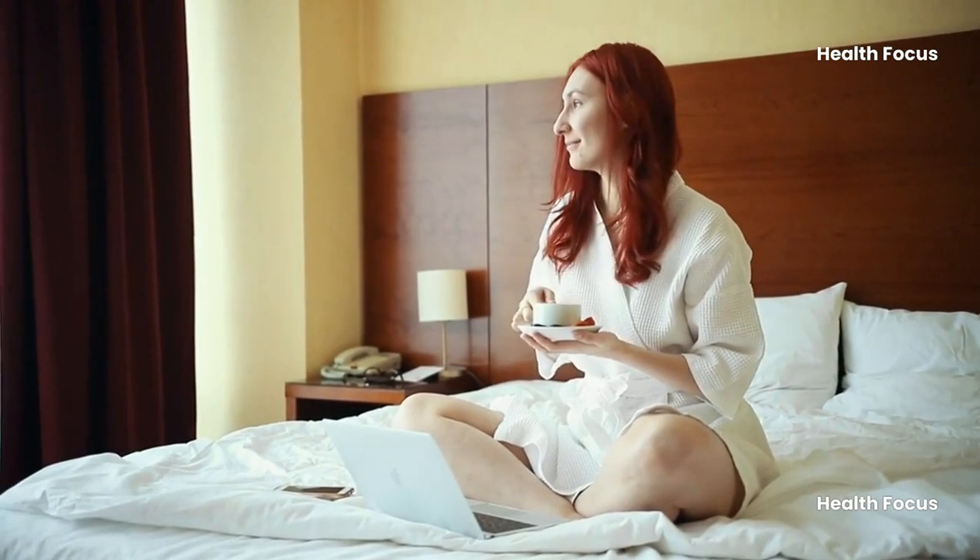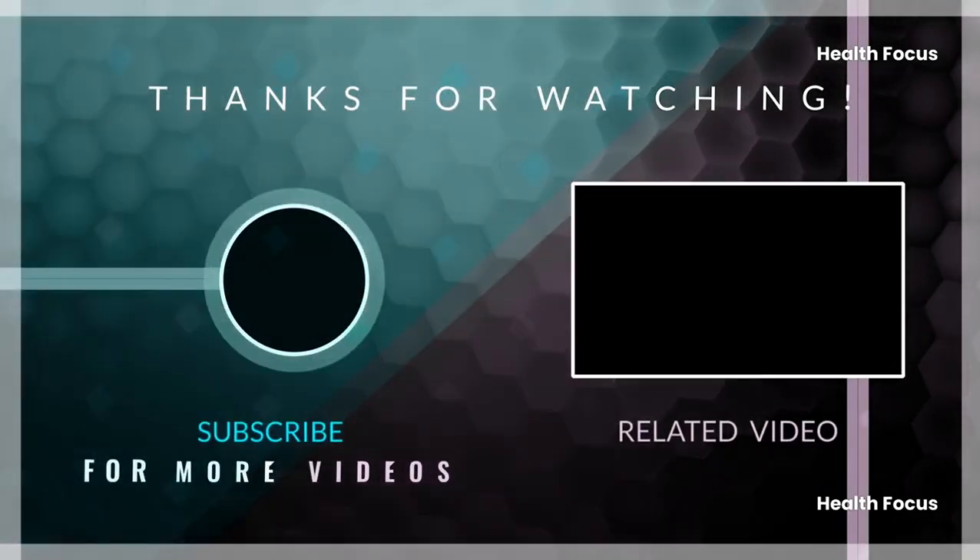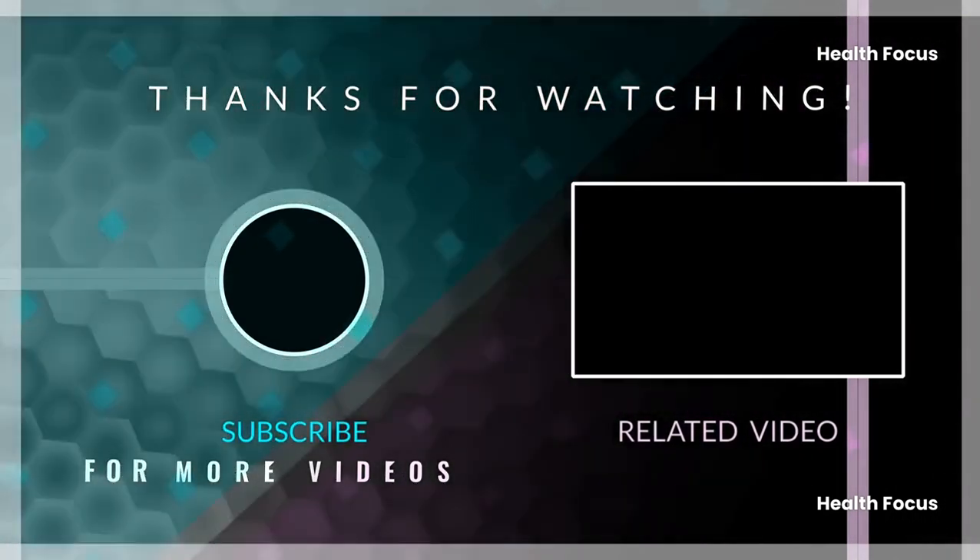What do you think about these constipation home remedies? Let us know in the comments section below. If you liked the video, give it a thumbs up. For more interesting facts on the human body, subscribe to the channel.